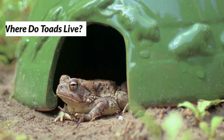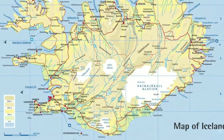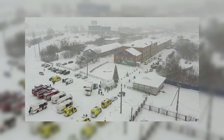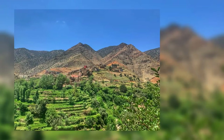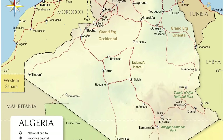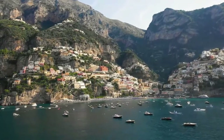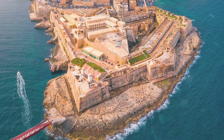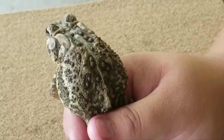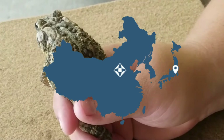Toads live all over Europe, except in Ireland, Iceland, and some parts of Scandinavia. Their eastern range limit is Siberia. Their southern range limit is a series of mountain ranges spanning through Morocco, Algeria, and Tunisia. They are also found on certain Mediterranean islands, including Malta, Crete, Corsica, Sardinia, and the Balearic Islands. Scientists have also discovered small populations in northern parts of Asia.